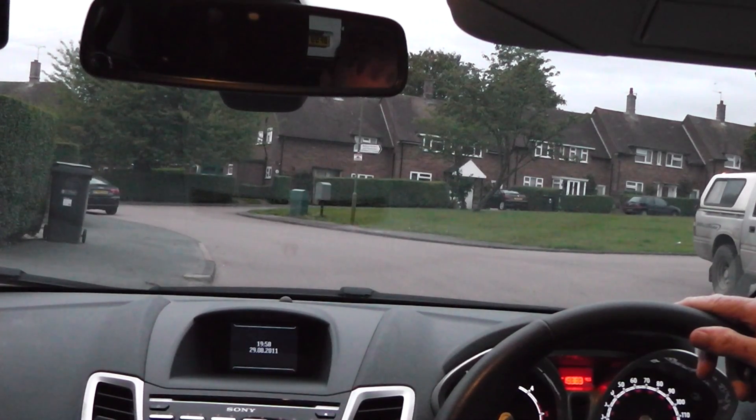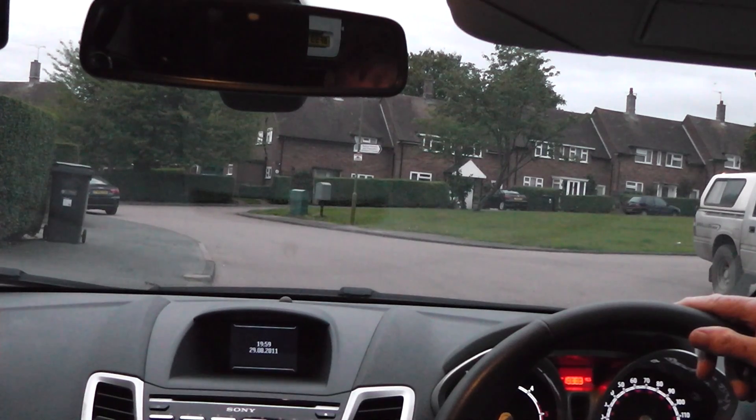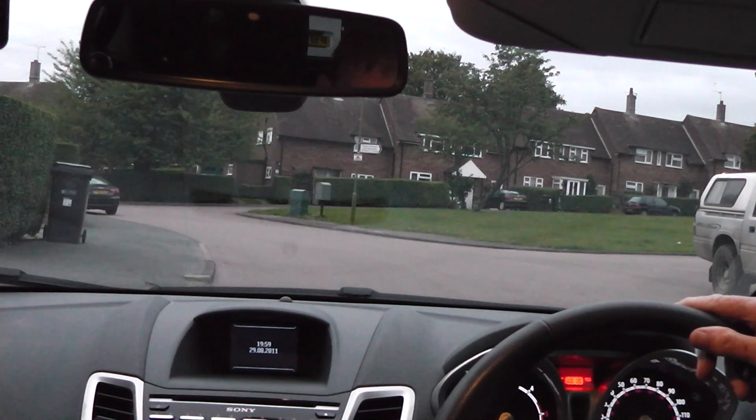The one thing we don't do on the emergency stop is use the mirrors — we won't have time. If you've been using your mirrors correctly while we've been driving around, you should know fairly well what's behind you. But in the emergency stop, if the situation dictates you've got a large truck right on your back bumper, you would have slowed down anyway to give yourself more chance.